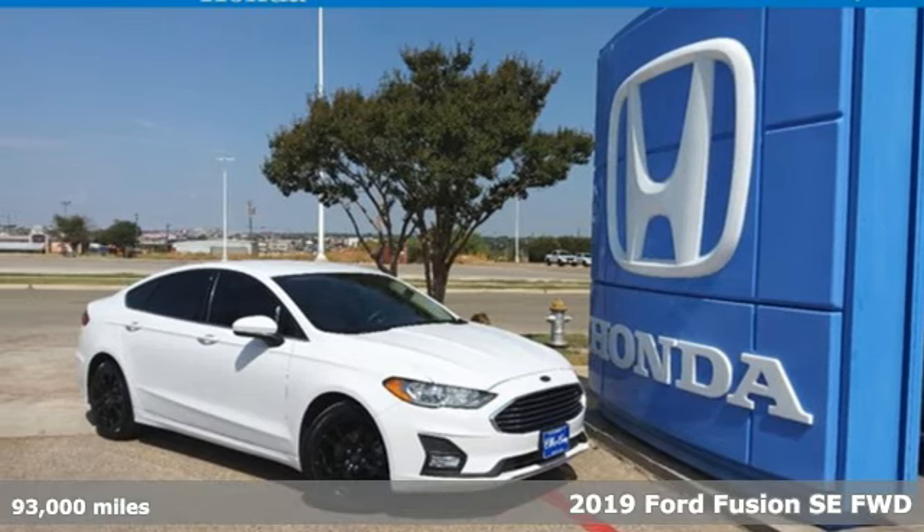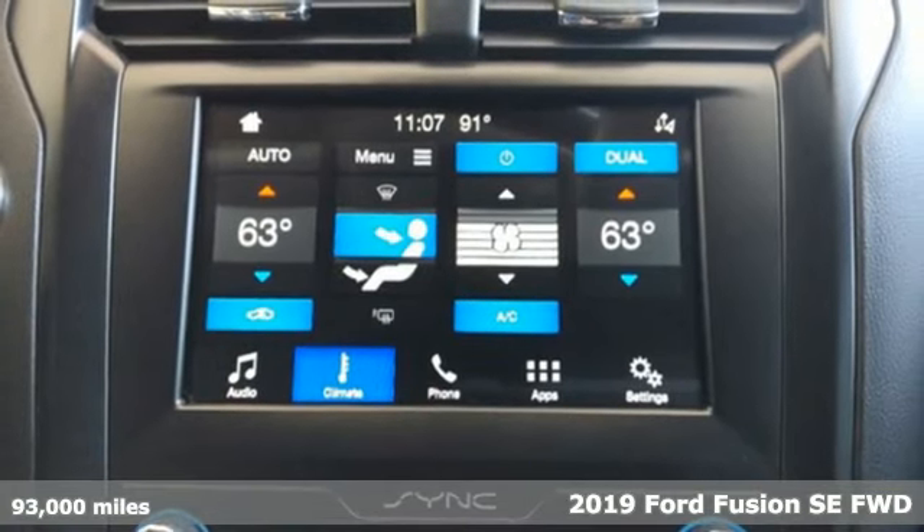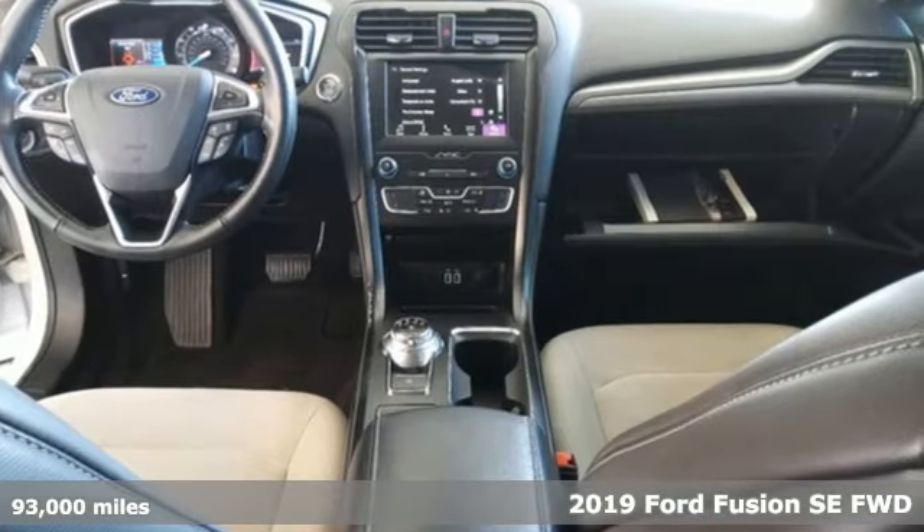It's a 2019 Ford Fusion. Be it for looks or function, this Fusion is hard to resist. It's equipped for all your driving needs and wants.